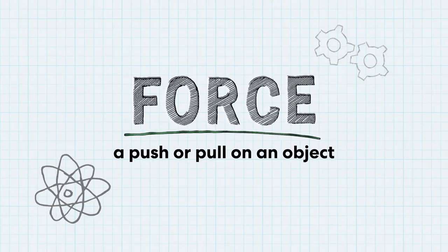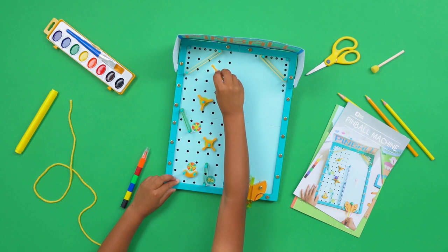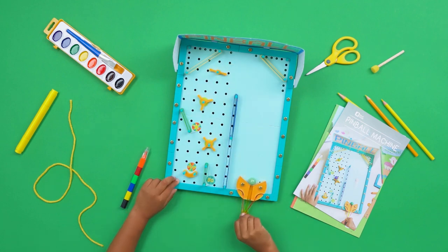A force is the push or pull on an object. Let's take a closer look at forces using my favorite arcade game, the pinball machine. We actually designed a pinball game here at KiwiCo. We had to experiment with a bunch of different forces to make the pinball move.